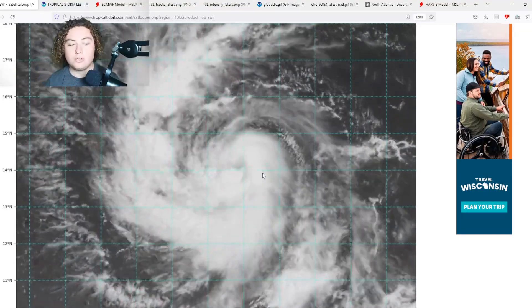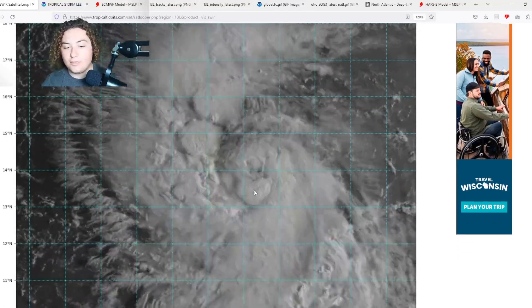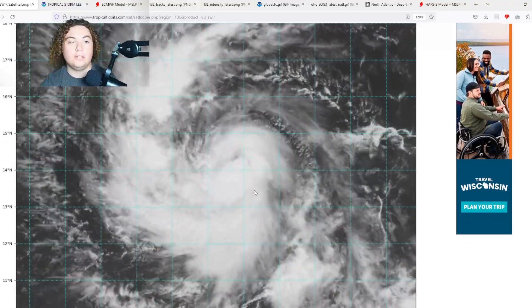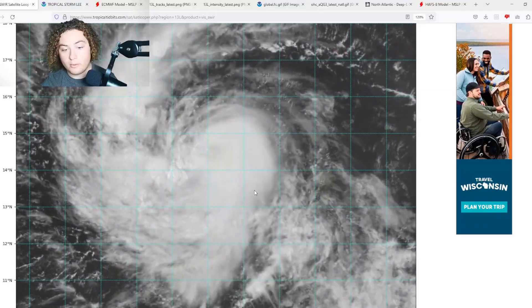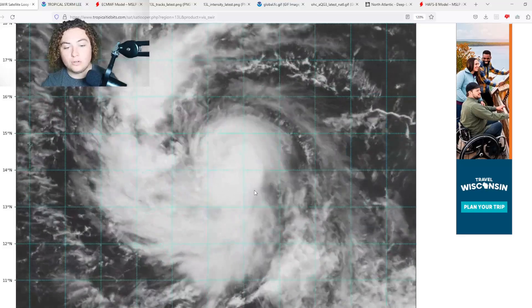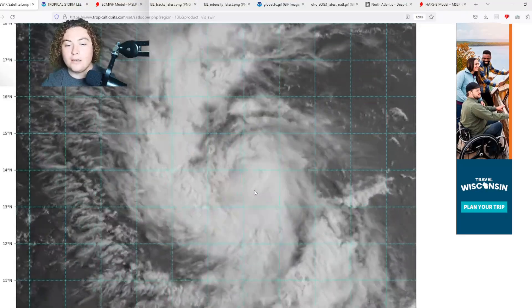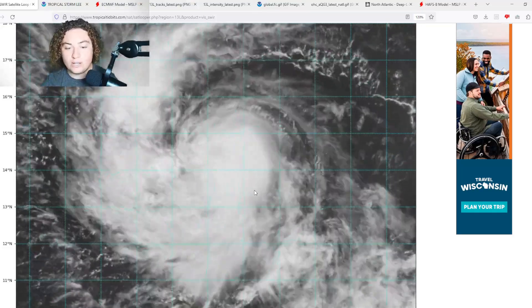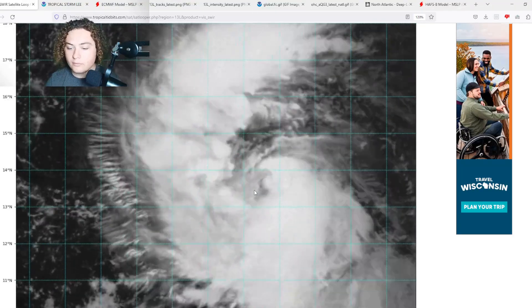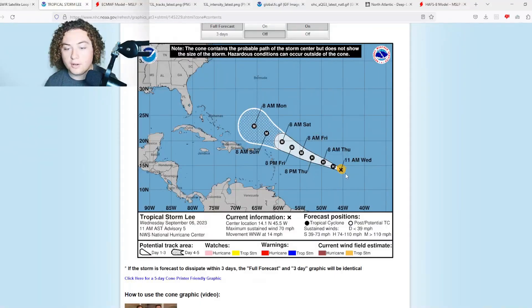That is good news because before, this thing moved west by about 500 miles and I was worried that if it continued at that rate, things were going to look more alarming for the Lesser Antilles. However, based on this west-northwestward track, the odds of a direct impact are decreasing. The cone continues to have this thing moving west-northwest, north of the Lesser Antilles for now.